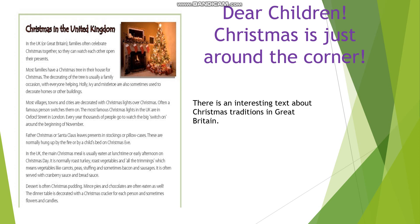Often a famous person switches them on. The most famous Christmas lights in the UK are in Oxford Street in London. Every year, thousands of people go to watch the big switch-on around the beginning of November.